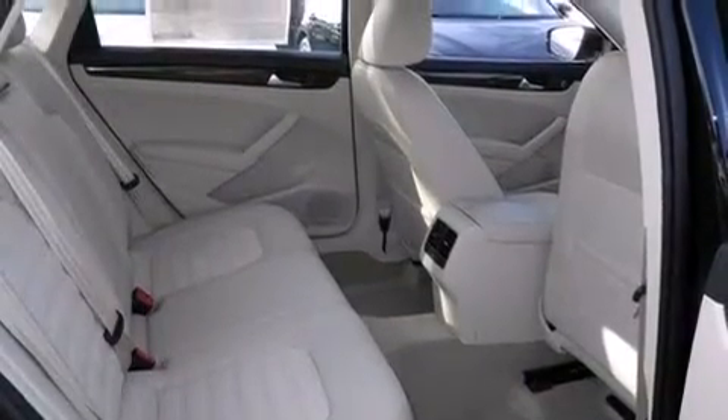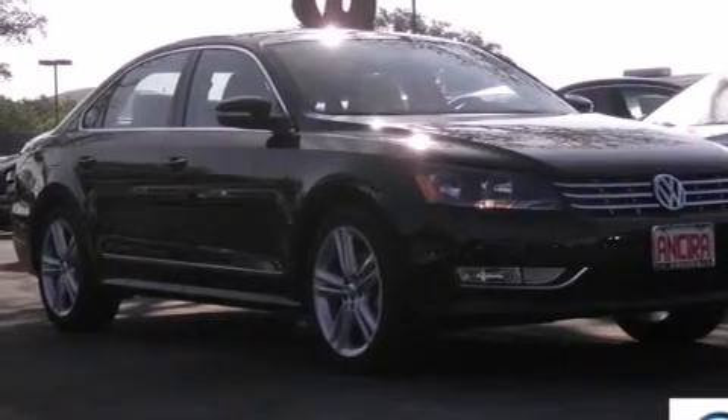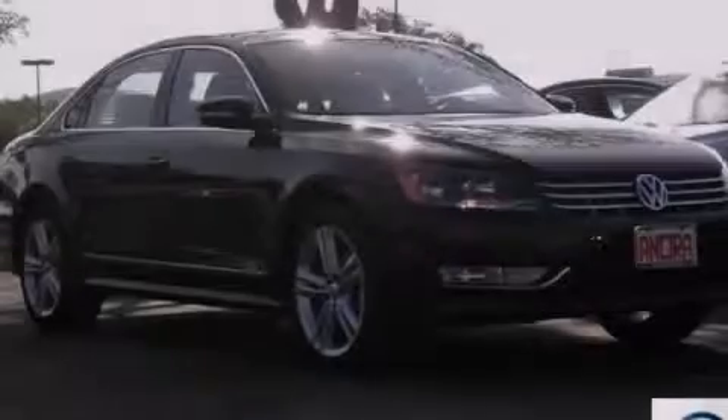Front fog lights, an anti-lock braking system, and memory settings for the seat's position are also included. Stop by today and test drive this vehicle for yourself.